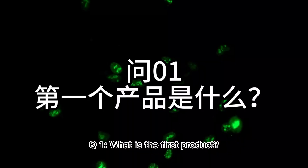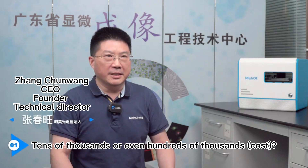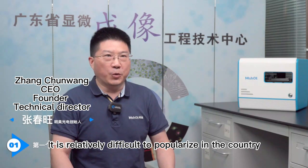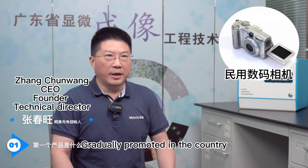Q1: What is the first product? Professional microscopes and cameras cost tens of thousands or even hundreds of thousands, making them relatively difficult to popularize in the country. At that time, civilian cameras were gradually being promoted domestically.